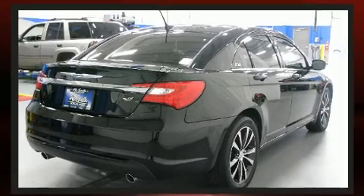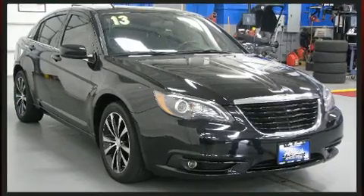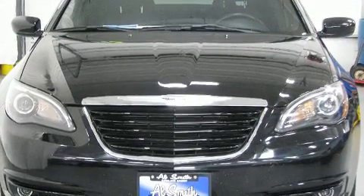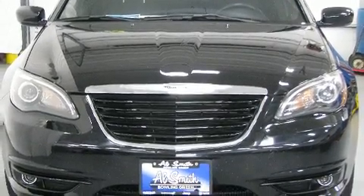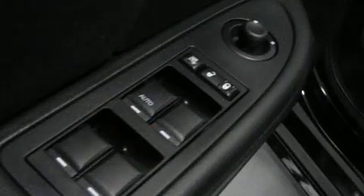For added security, dynamic stability control supplements the drivetrain. All of the premium features expected of a Chrysler are offered, including front and rear reading lights, a tachometer, a built-in garage door transmitter, and more.